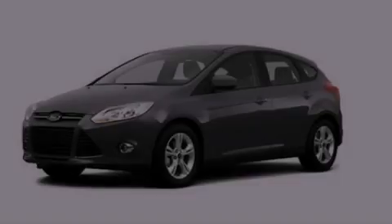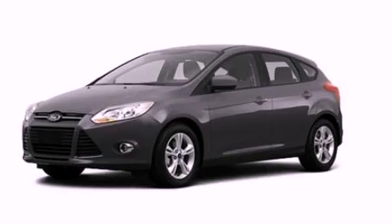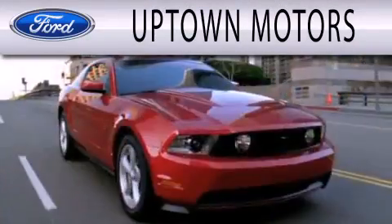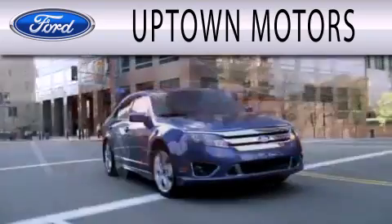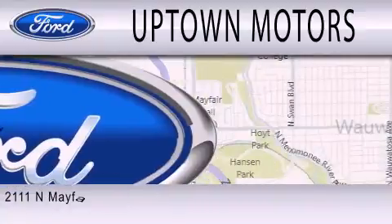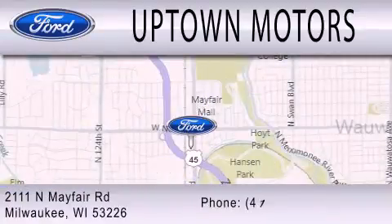Please call today to reserve this vehicle for a test drive. Uptown Motors is dedicated to doing everything possible to ensure that the experience you have selecting your next vehicle is as pleasant as possible. We are located at 2111 North Mayfair Road in Milwaukee.